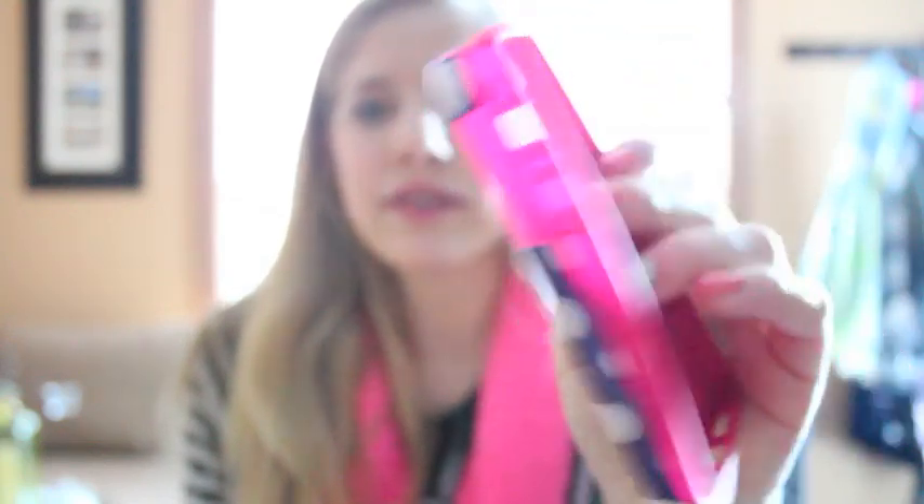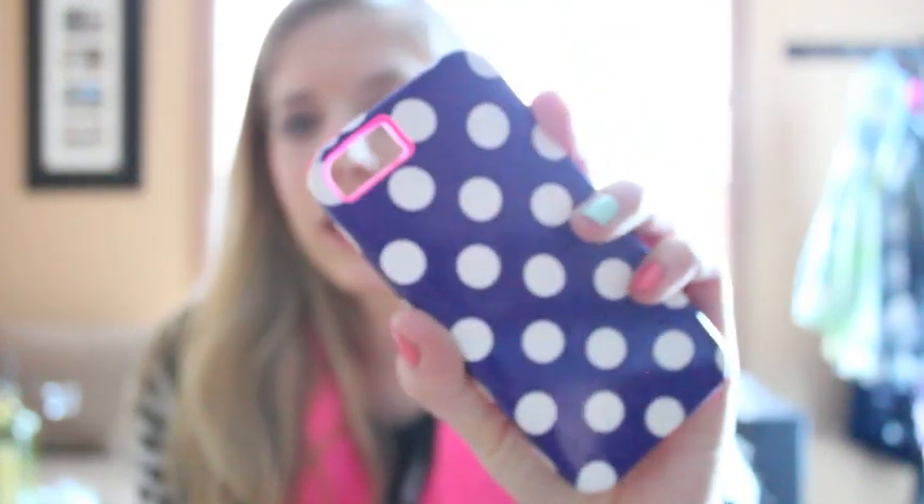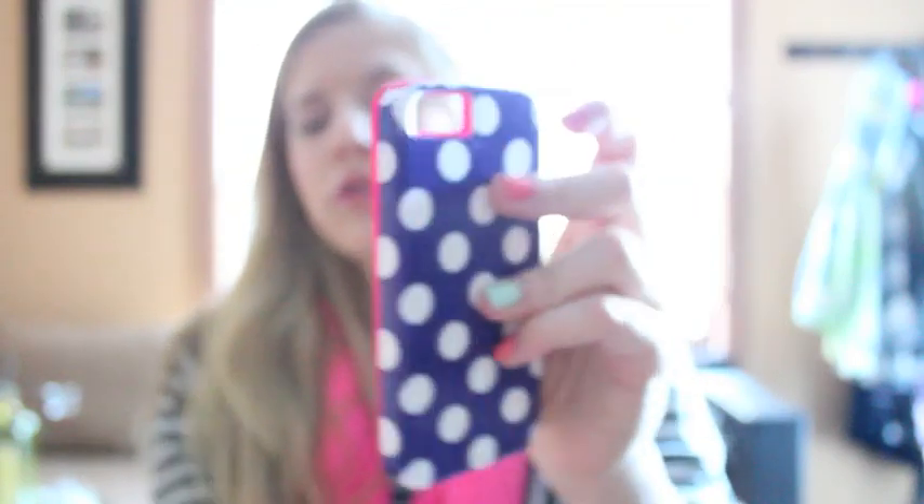The next case is pink — it has a pink insert like the other two-piece ones — with a purple snap-on back and white dots. It's really cute, really simple, and I love these kinds of cases.